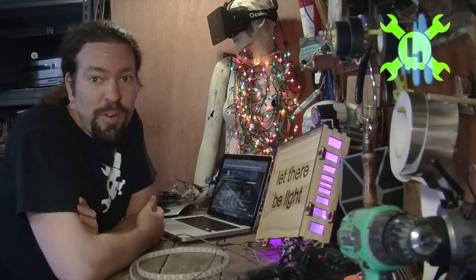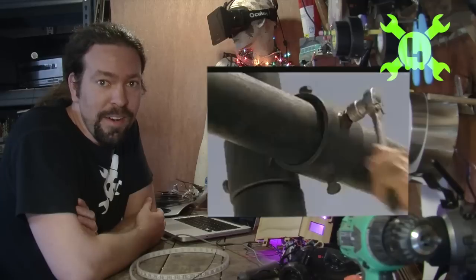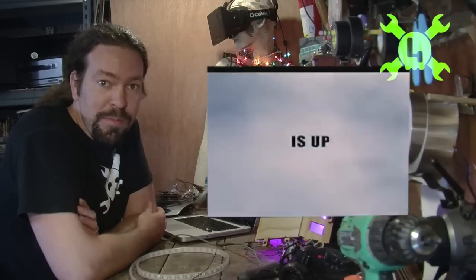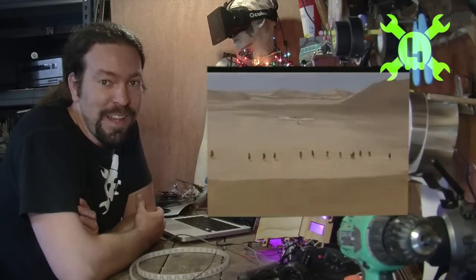Coming in at number four we have Flight of the Phoenix. This one's pretty amazing because it's true. There was an airplane that crash-landed and the people on board managed to cobble together an entirely new airplane out of the parts and flew out. Not only that, but they actually had to tie people to the wings to fly away.